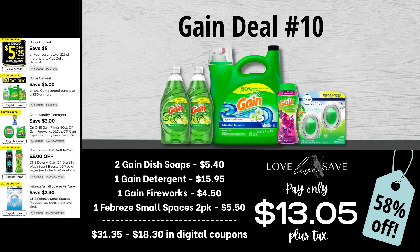For Gain deal number ten, grab two bottles of Gain Dish Soap, one big bottle of Gain Detergent, one bottle of Gain Fireworks, and one two-count pack of Febreze Small Spaces. After all coupons, our total out of pocket comes all the way down to just $13.05 plus tax.